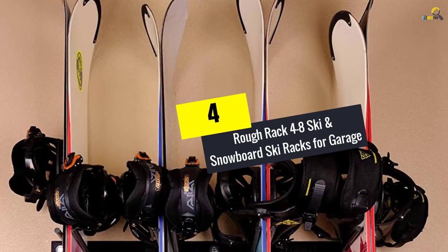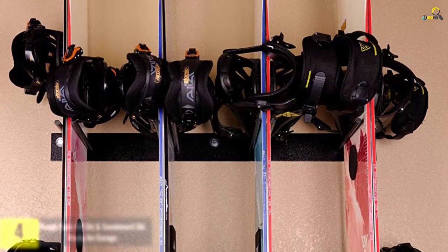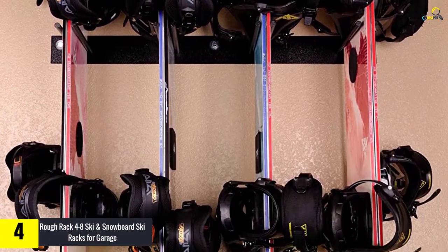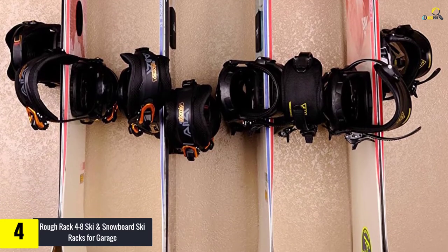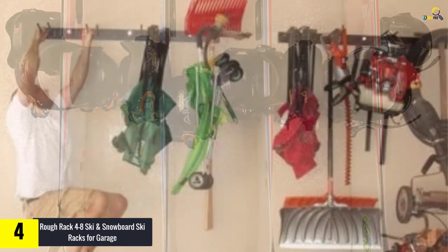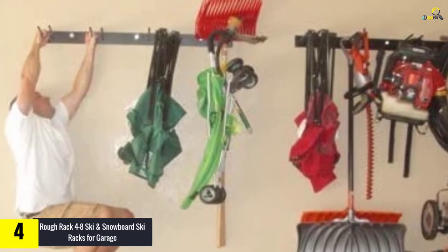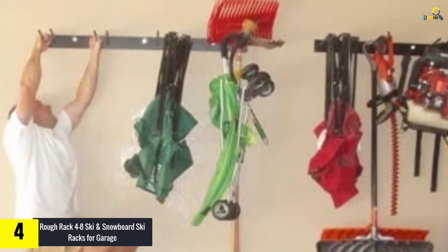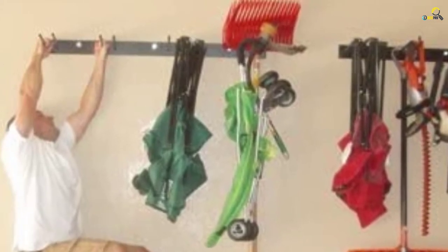Moving on at number 4, we have the Rough Rack 4-8 Ski and Snowboard Ski Racks for Garage. This ski rack is 34-inch long and also offers 45 inches of hanging space. Moreover, you can use this hanging space to accommodate up to 8 pairs of skis. With the help of 16 holes, this rack helps users to hang skis and snowboards trouble-free.